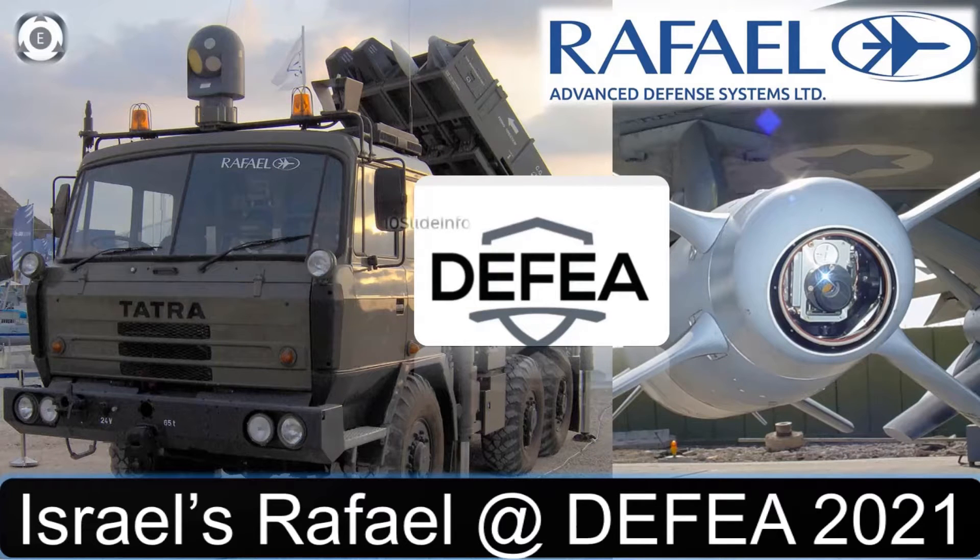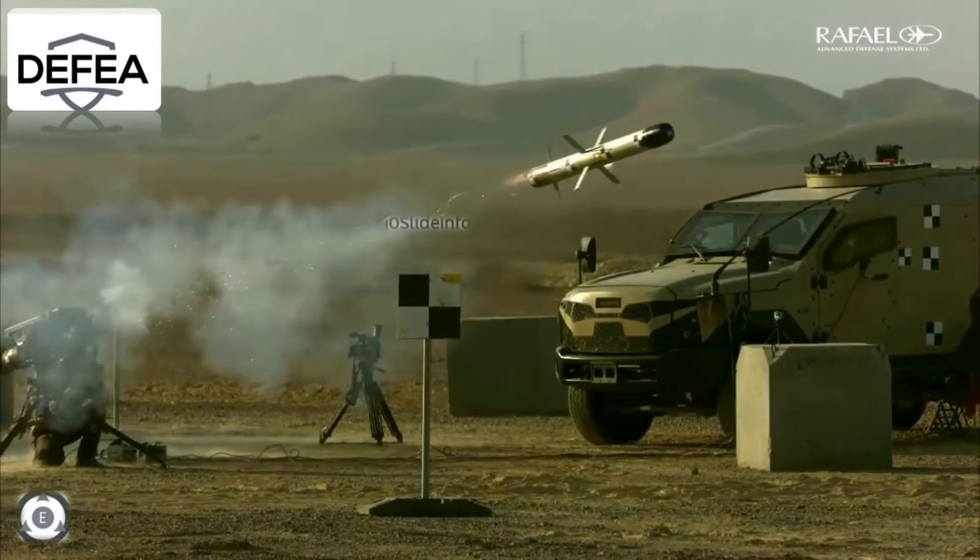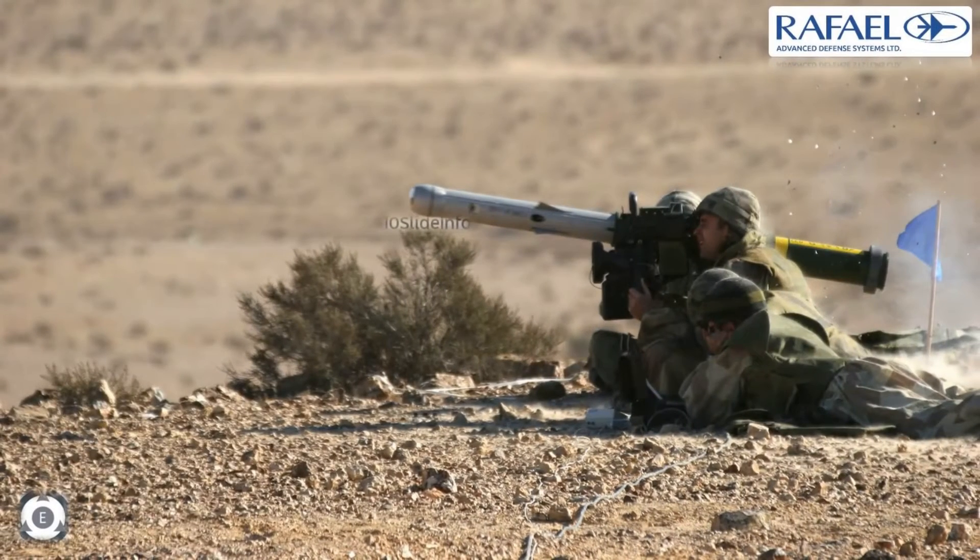Welcome back to 10 Slide Info. In continuation to the video which provided details on various Russian helicopters being displayed at DFIA 2021 Defense Exhibition, this video will provide the list of various weapons displayed by Israel's Rafael Advanced Defense Systems. Rafael Advanced Defense System will exhibit a wide range of land, air and maritime solutions at the DFIA 2021 exhibition in Athens this week. Here is the list of weapons which are showcased.